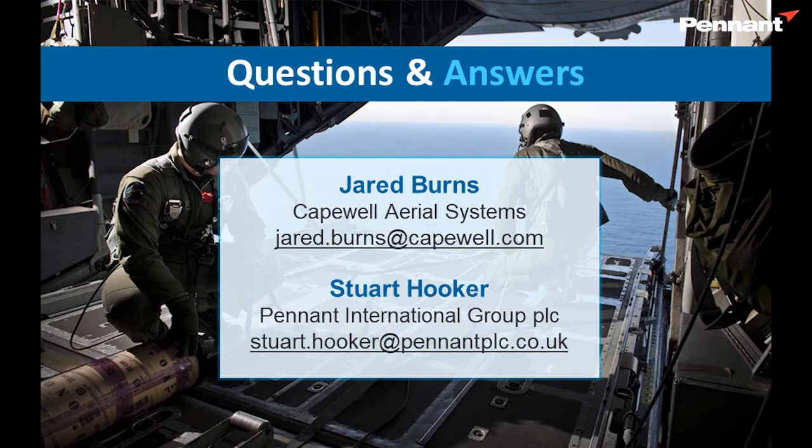The first question we get quite a lot: are there any plans to simulate the C-17? We have plans to simulate the C-17, but that really depends on what the end users want to do. Everything up to this point has been self-funded between Pennant and Capewell, and even though we have planned to expand this to other airdrop platforms such as the C-17, that will depend on funding.